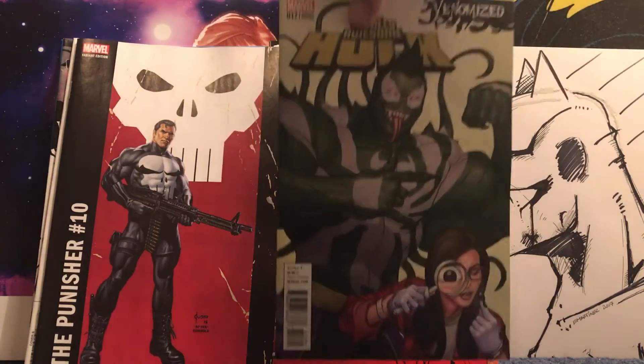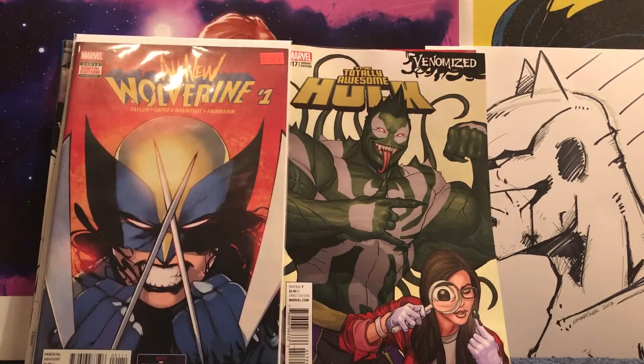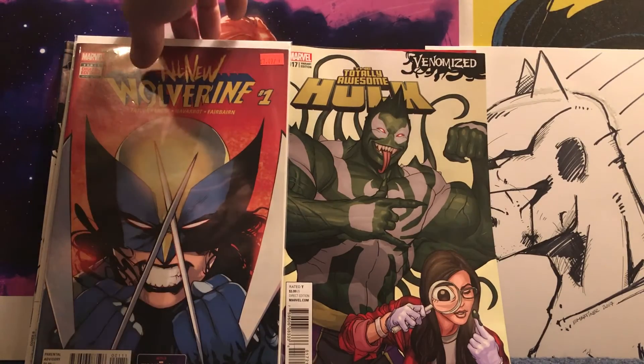Another one of the Venomized covers — Totally Awesome Hulk, that was this week. Then I picked this up just because I've seen a lot of people showing it again. I was in there and got my guy to sell it to me for $3.50 — I think it says $7.40 on there. All New Wolverine number one, why not?